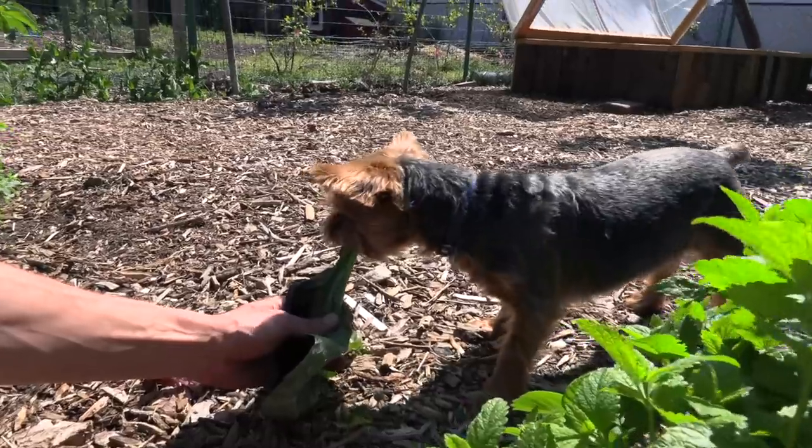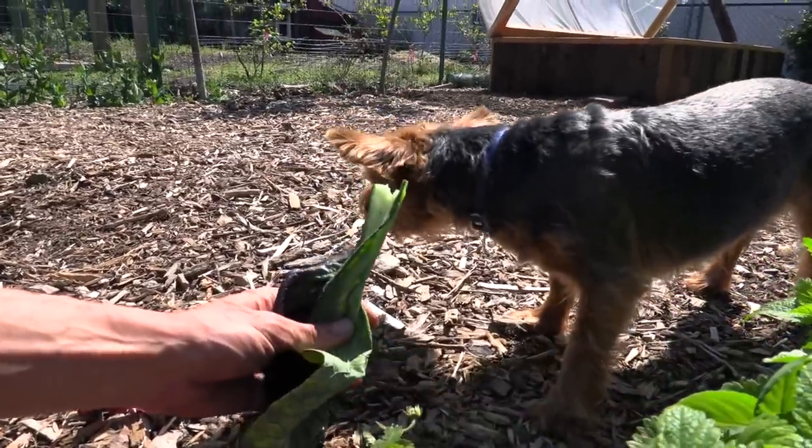He loves the brassicas — he loves chewing on the stems and stuff, so pak choi is one he really likes.